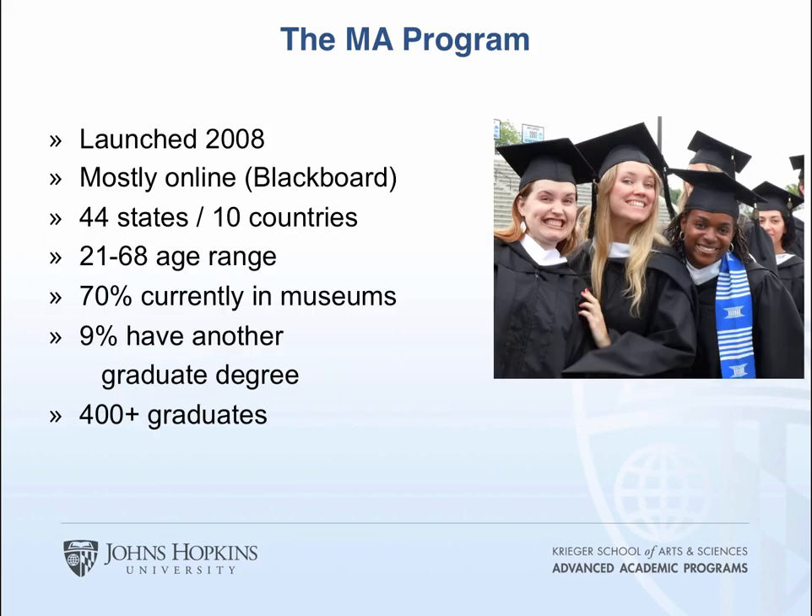The MA program was launched in 2008. It's mostly online except for a two-week required on-ground seminar held at various locations in the U.S. and also outside the U.S. We have students from 44 states and 10 countries currently, quite a wide age range — some are just starting out, some are changing careers. Approximately 70% of our students are already working in museums. It's designed as a part-time program, though we do have some full-time students as well, and about 9% have another graduate degree. We already have over 400 graduates from the master's program.